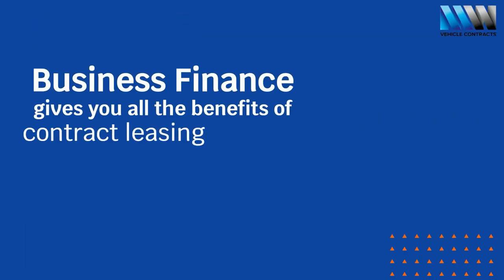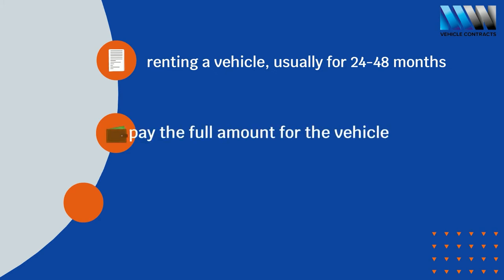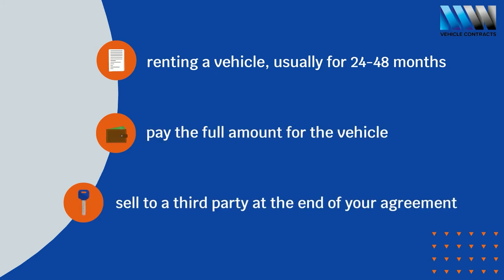Business Finance Lease gives you all the benefits that contract leasing does, without being tied into strict restrictions on mileage and condition. Like contract lease, you'll rent a vehicle for a certain period, usually around 24 to 48 months. You'll pay the full amount for the vehicle throughout your agreement, then at the end of your deal, sell it on to a third party.